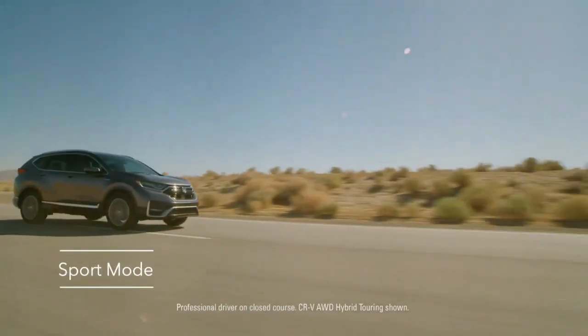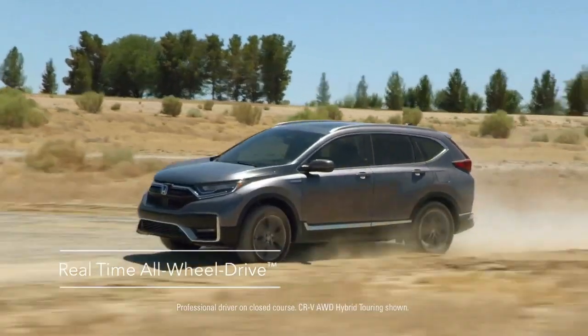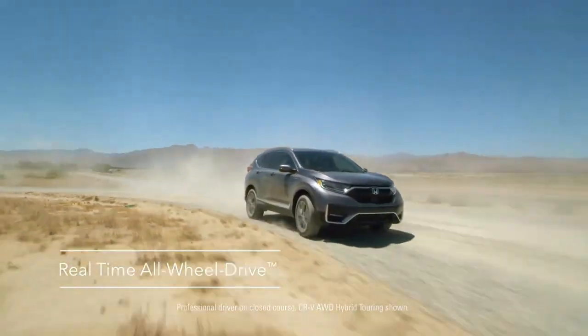If you want to have some fun, press the sport mode button. And get this — every CR-V Hybrid is equipped with all-wheel drive standard.